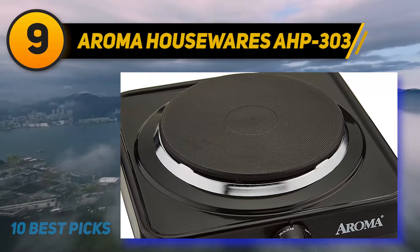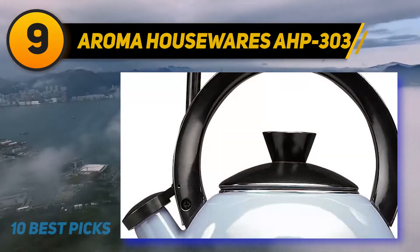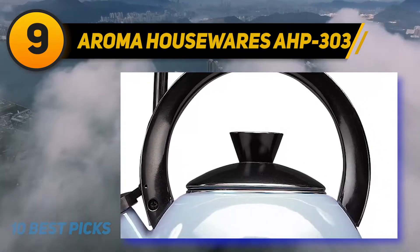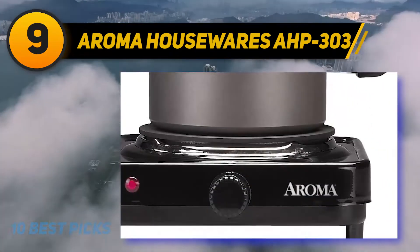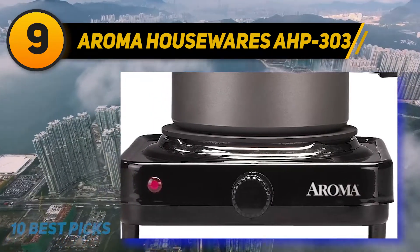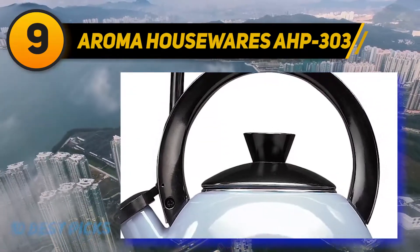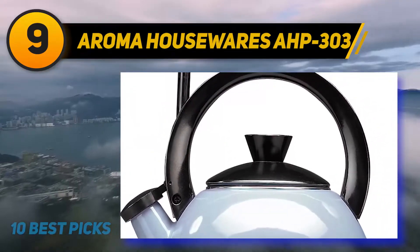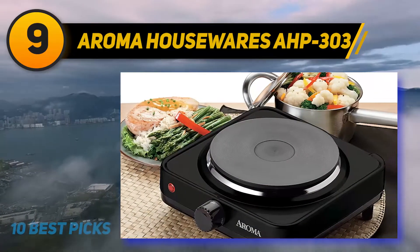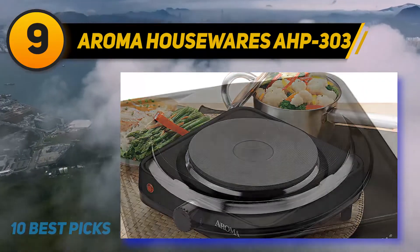At number 9: the Aroma Housewares AHP303. Gone are the days when you had to pay a fortune to get a high-quality cooker. Aroma Housewares offers great quality at surprisingly cheap prices. If you're on a budget, you'll be glad to find that the Aroma Housewares Single Hot Plate is a snip. Even though it is low-priced, the quality is awesome. The burner supports your need of cooking food quickly, rated at 1000W power capacity.